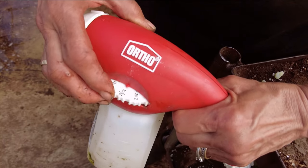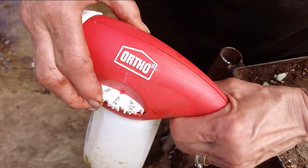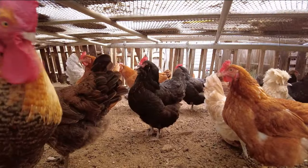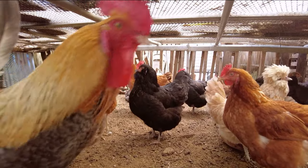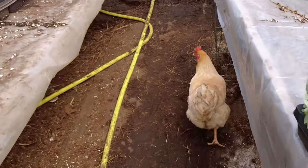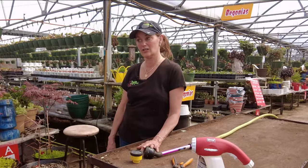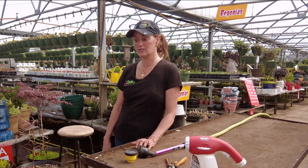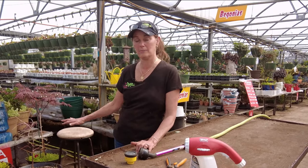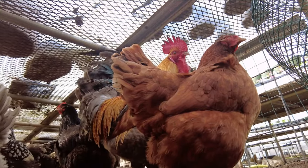Another tool in the greenhouse is chickens — and we also have roosters. Chickens help clean up some of the pests in the winter. We have sheep too; we don't use any herbicides or pesticides in our greenhouse, so we use our sheep to come in and clean up all the weeds. We love all of our animals — they all help the farm and greenhouse run.